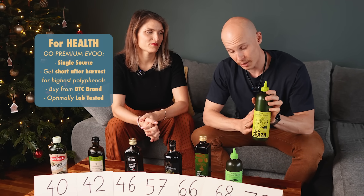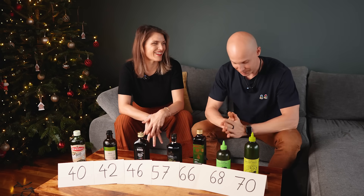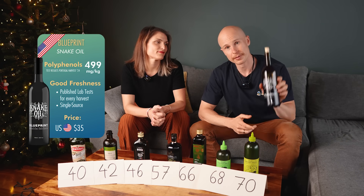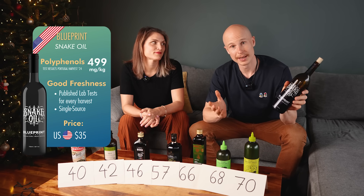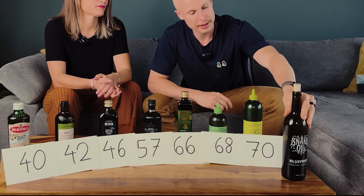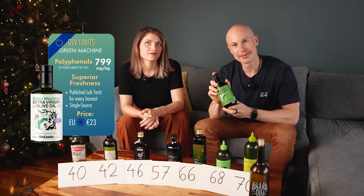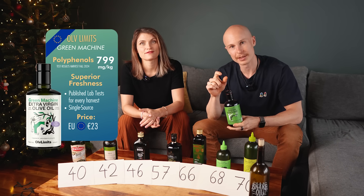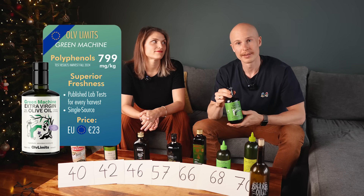The Graza Sizzle seems to be a great option and it's actually cheaper than the Drizzle version. If you're willing to spend the extra on premium olive oil, for $35 you can get Snake Oil from Bryan Johnson — he publishes lab results for each batch online, which makes it extra trustworthy. Similarly, the Green Machine from Olive Limits does the same for Europeans. If you live in Europe, it's a great healthy option with very high polyphenols and published lab results.